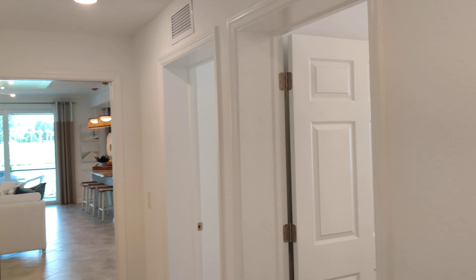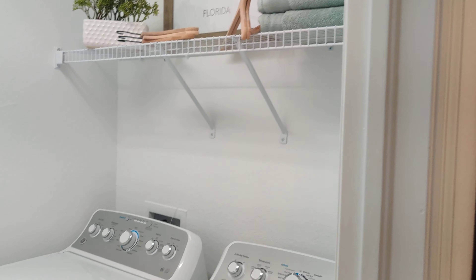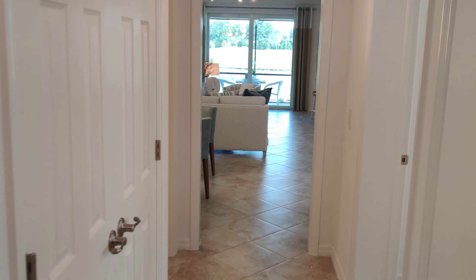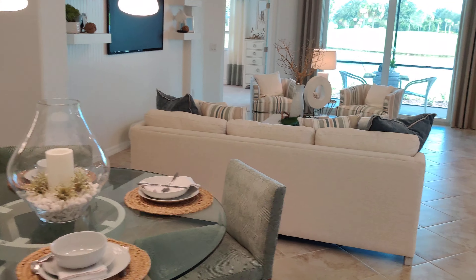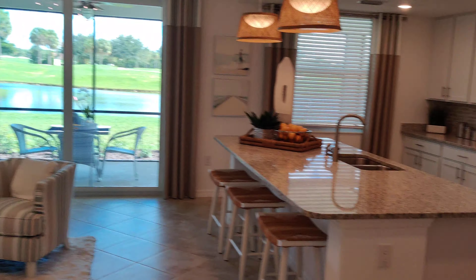Believe it or not, you can have all this for under $300,000. I've actually sold one of these coach homes in several different communities with a slightly different type of floor plan, and they went upwards of $300,000 to $350,000.